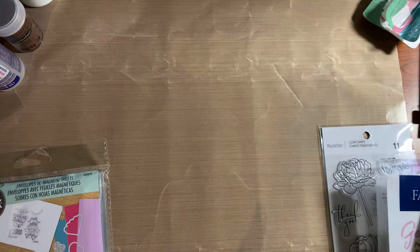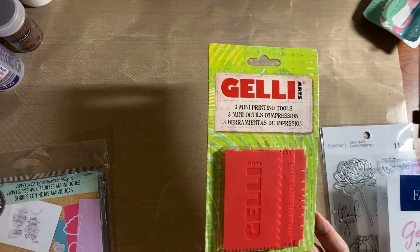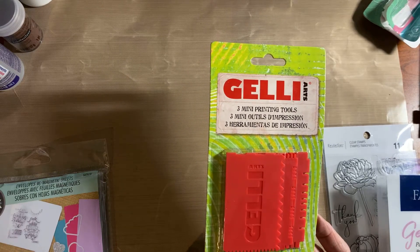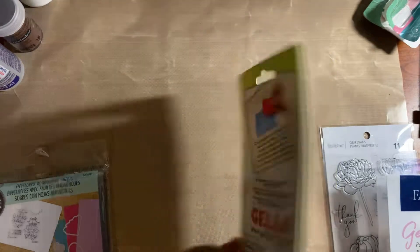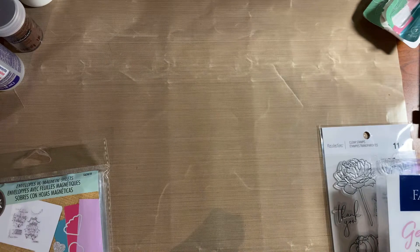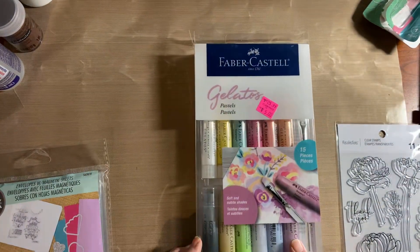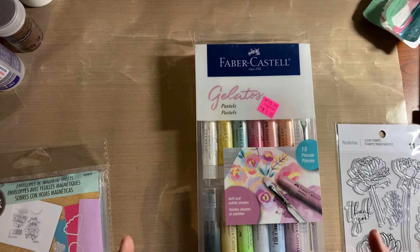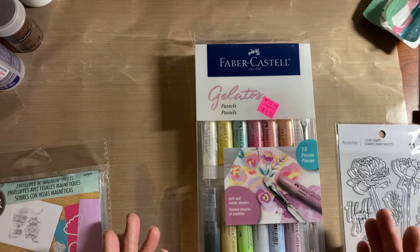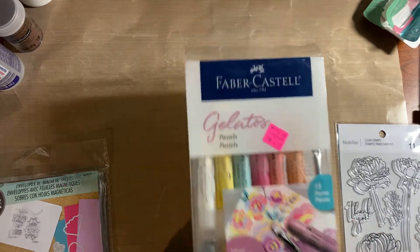I used a 20% off coupon for the other things plus a military discount on top of that. These are the Jelly Arts — the three mini printing tools — which I think were $8, which is kind of expensive for three. And then I picked up this for $5 — it originally sold for $25.99. This is a super score: it's the Gelatos Pastels. There are the colors right there.